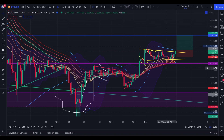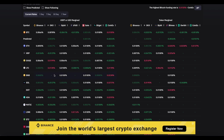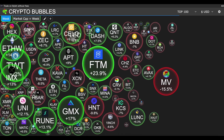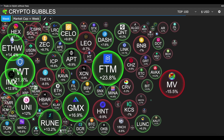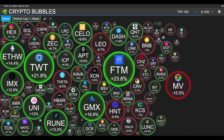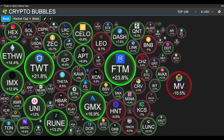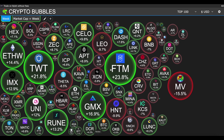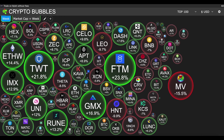We're also above the EMA ribbons, which is lovely. Looking at funding rates, we have negative funding rates, which is very bullish — the long positions are getting paid from the short positions. Let's have a quick look at crypto bubbles: FTM is pumping, IMAX, TWT — a lot of altcoins are pumping right now. I think we may break the altcoin-to-Bitcoin ratio, which I'll talk about in the next video. The market cap dominance for altcoins looks pretty healthy.